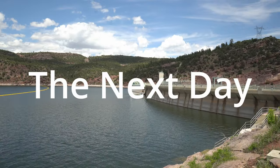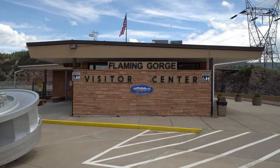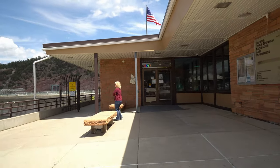We stopped here at Flaming Gorge Visitor Center to check out the dam. It's actually a power generating dam — they have power stations in there with generators that produce electricity. We walked around, went into the visitor center, bought a couple things, and it was a nice little break.